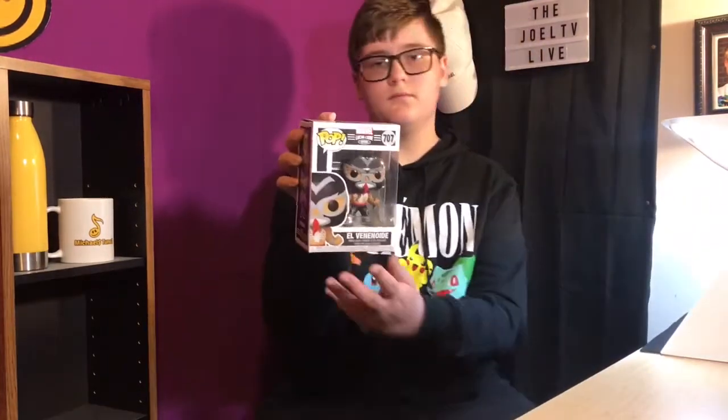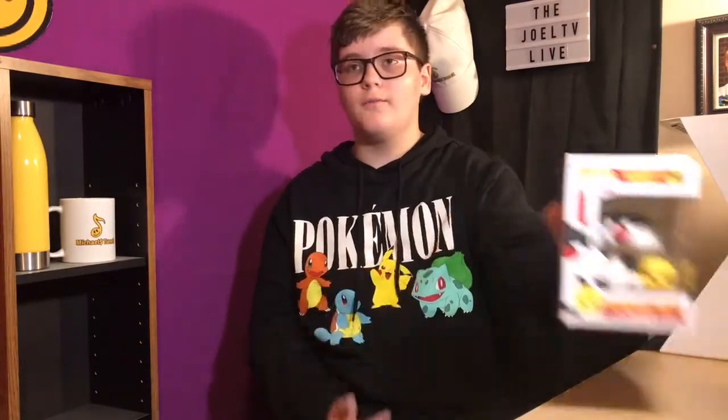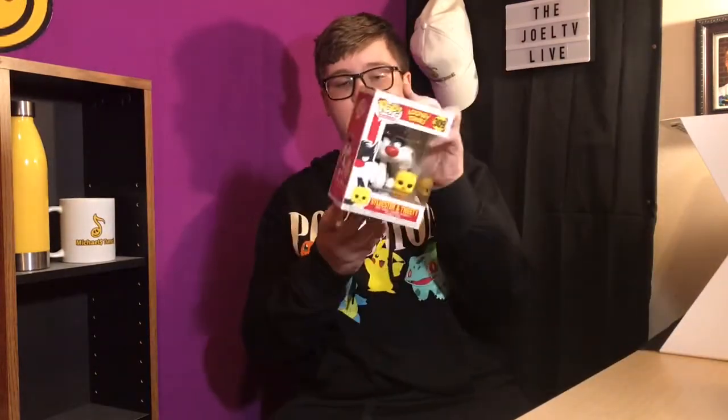My favorite of the set of seven luchadors is Venom, or El Venenoid. And my favorite one out of all of them, over Venom, is Sylvester and Tweety Bird. Comment down below your favorite of my collection of 13. Thanks for watching this week's video, and thank you so much to Joel for giving me the opportunity to host my own episode of The Joel TV. Subscribe down below. Peace!